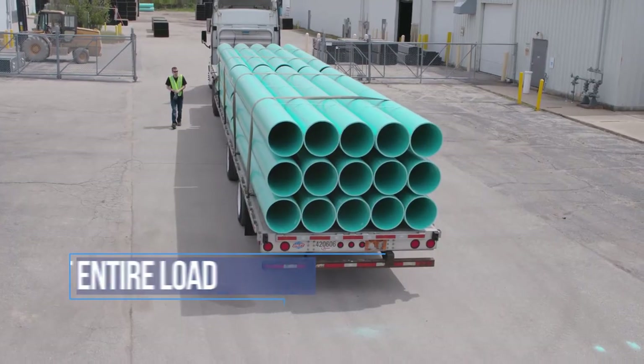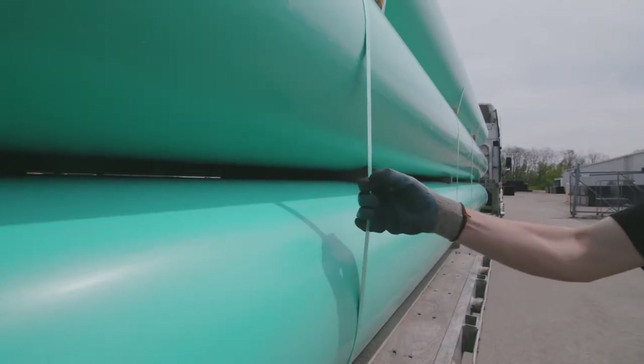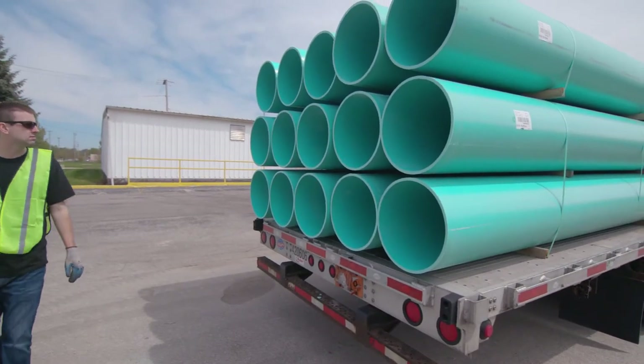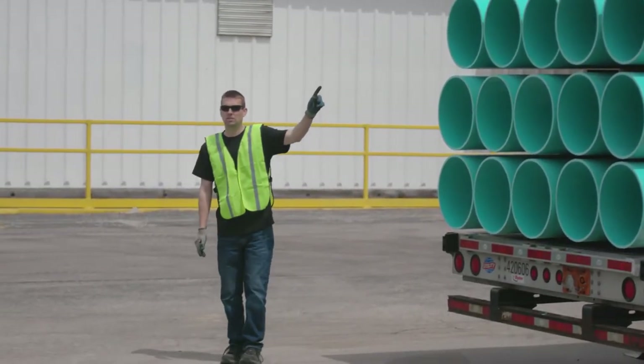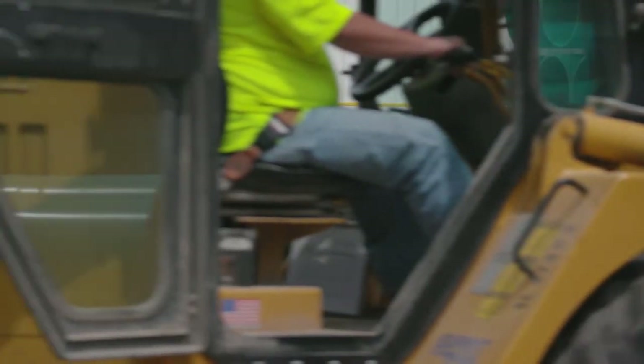Walk around the entire load and observe the bundles to assure the stacks are stable, the banding and package system is intact, and the overall integrity of the load is sound. If a forklift gets near the load while you are checking or securing it, immediately get away and get the forklift operator's attention to determine what their intentions are.